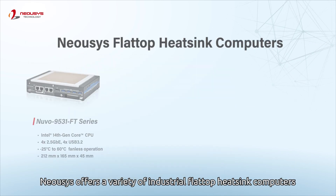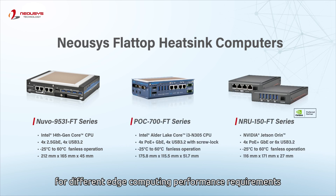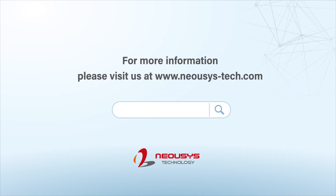Neocese offers a variety of industrial flat-top heatsink computers for different edge computing performance requirements. To learn more, please visit the Neocese website, or search for Neocese flat-top heatsink computers.